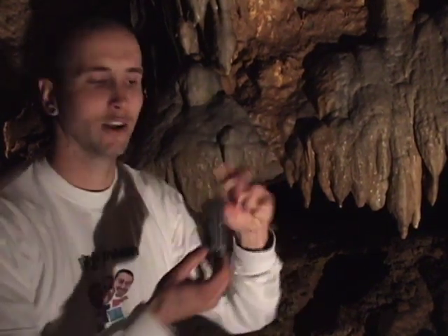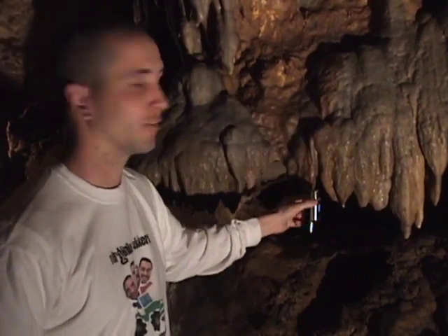It takes about 120 years to make a 1 cubic inch stalactite. Here's my cell phone — this is about 2 cubic inches. We're looking at 240 years to make something this big hang from right here.